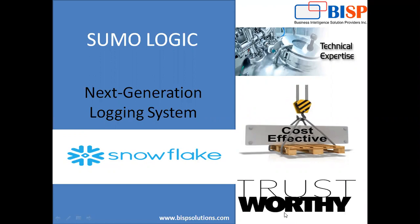Hello friends, welcome to BISP Solutions. My name is Sumit and I'm a VP for Technology Operations and Technical Head for Salesforce, Data Science and Data Visualization in BISP.